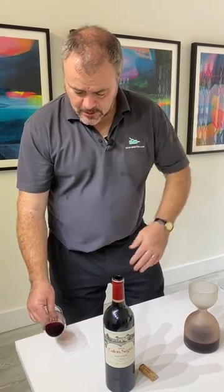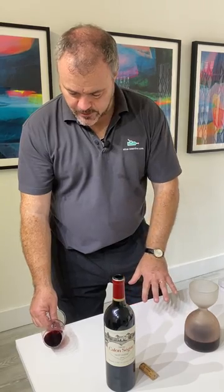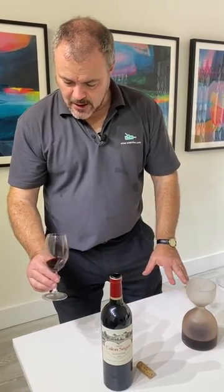Looking at it here, it's got a deep dark color that's completely opaque. It holds its color right to the rim — there's almost no fading whatsoever — and there's a slight hint of purple still at the edge, despite the fact this is a 2014 wine.